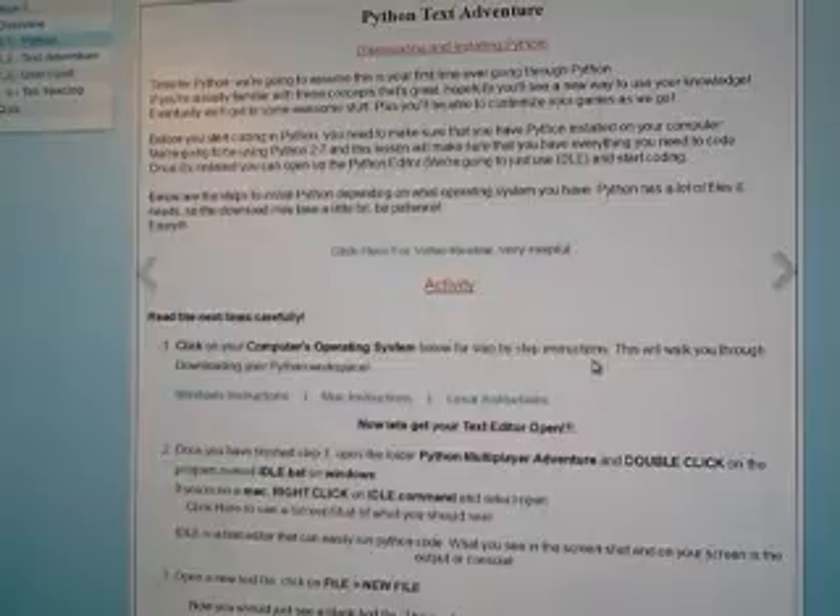Python is one of the more advanced coding levels they have available.